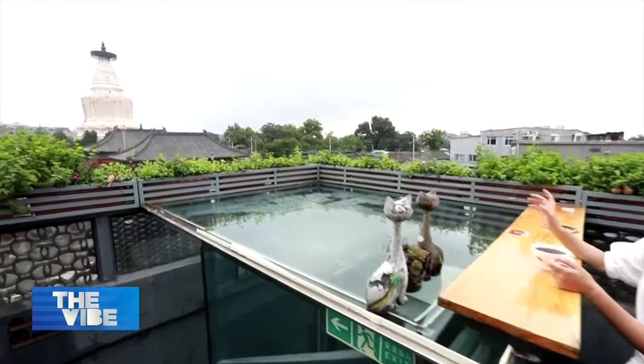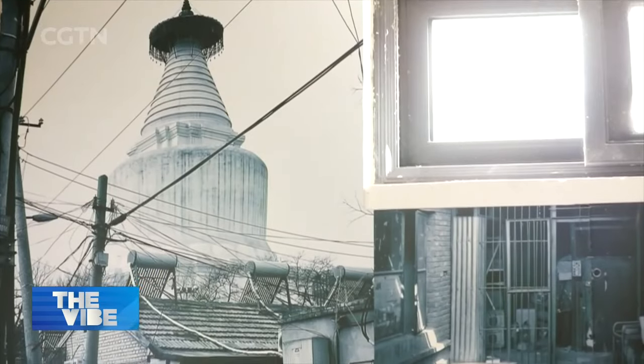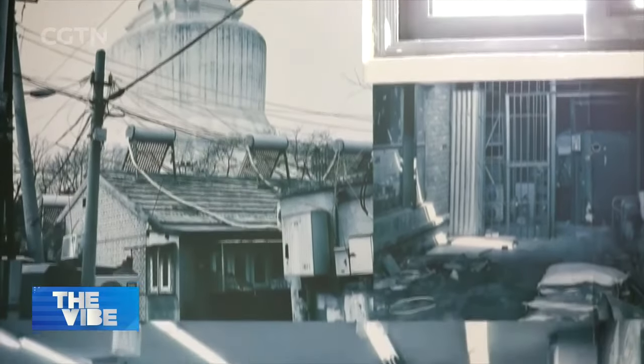The White Pagoda is right in front of us. The current White Pagoda Temple is only a small part of the original site. The place where our cafe is located should have been part of the temple.